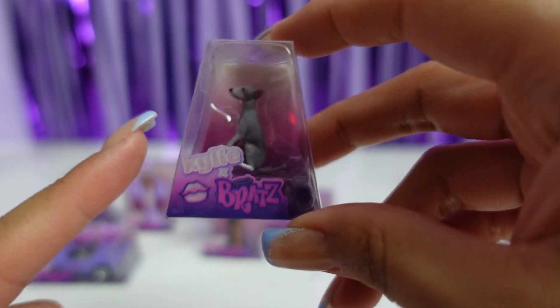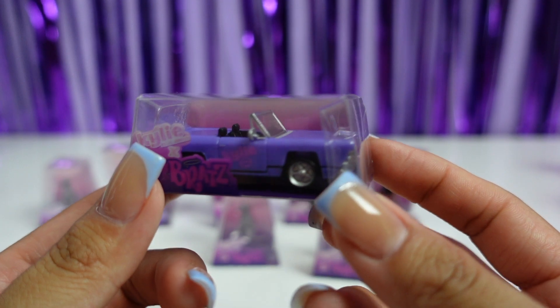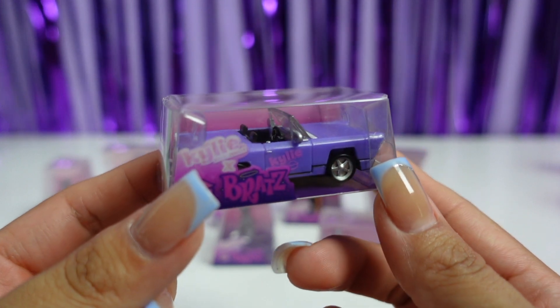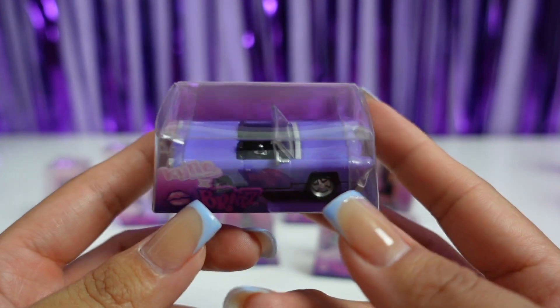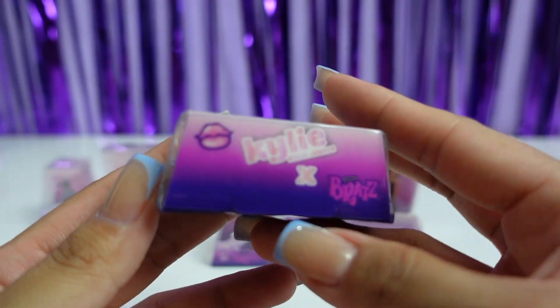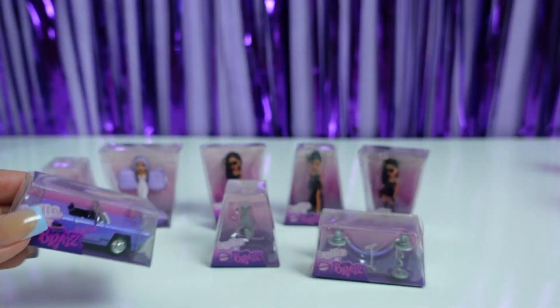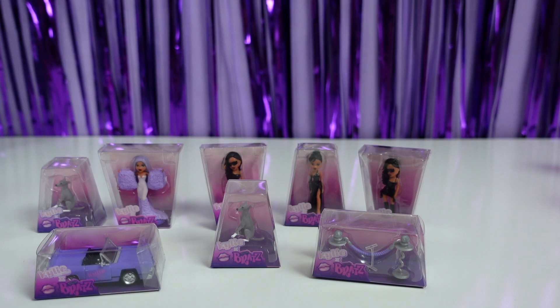We got another Norman — he is so cute! Here we have all the items that we collected from the Kylie Bratz collection. I had so much fun opening this collection. My favorite mini has to be the purple Kylie cruiser — look at how cute this is, isn't it just so cute? Comment down below which item was your favorite out of this mini collection. Should I open more? Let me know down below — until next time, toodles!